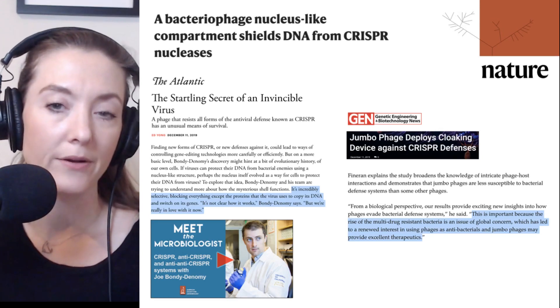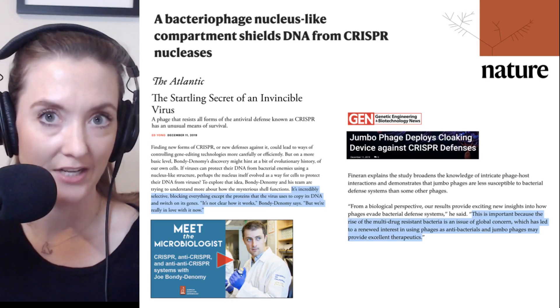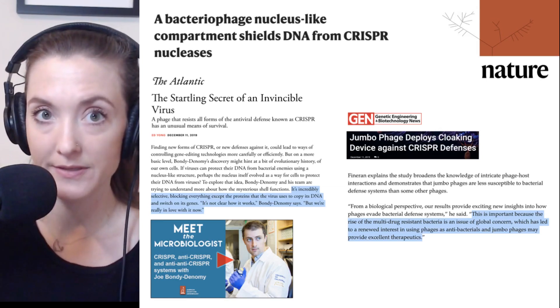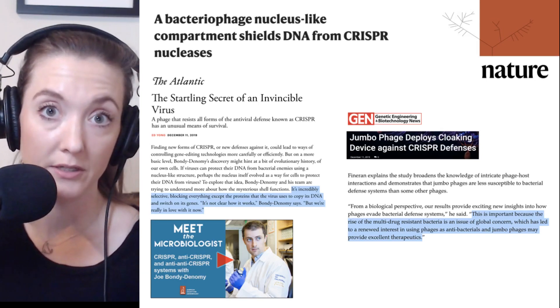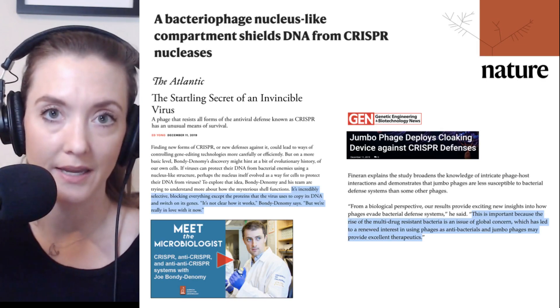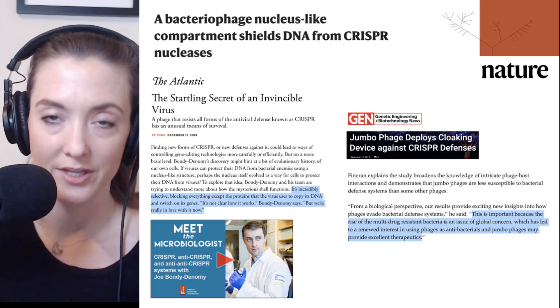Today we've heard about a bacteriophage nucleus-like structure, which phages use to protect their DNA. For more updates on phage, CRISPRs, and anti-CRISPR systems, be sure to subscribe to our YouTube channel and ring the bell so you get a notification every time we have a new video. Thank you for listening, and thank Ray Ortega for production. I'm Julie Wolf, and I'll be with you next time with another Microbial Minutes.